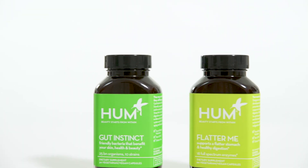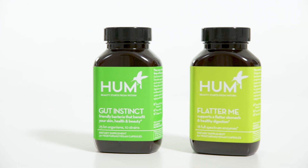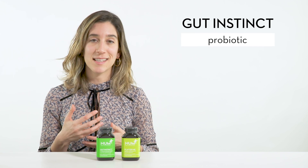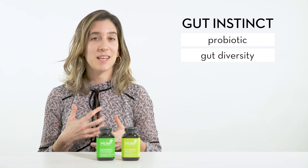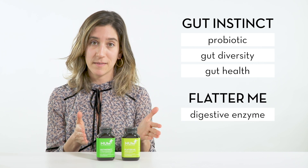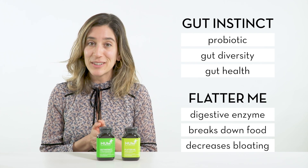Gut Instinct, our probiotic, and Flatter Me, our digestive enzyme, go great together because they both help support digestive health. Gut Instinct is a probiotic and what that does is it helps create diversity in our gut and keeps our gut nice and healthy. Flatter Me is a broad spectrum digestive enzyme and it helps break down larger food particles and can help decrease bloating.